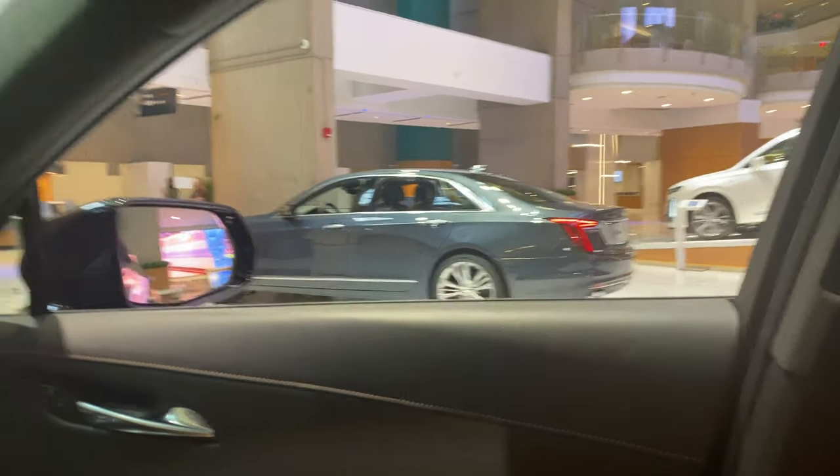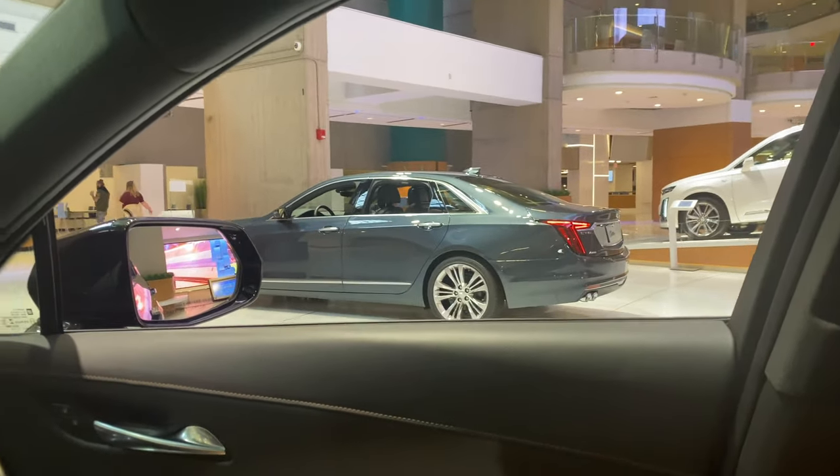If I had to choose between the XT4 or the XT5, I would probably get the XT4 because I like the back taillights. And then you got the CT6 — we're going to try to sit in that over there too. Let's see what that looks like.